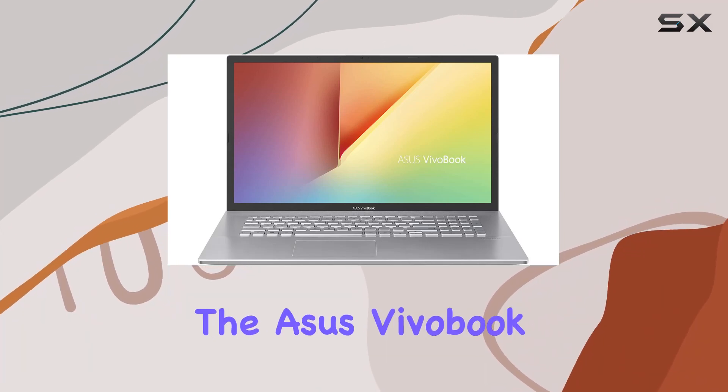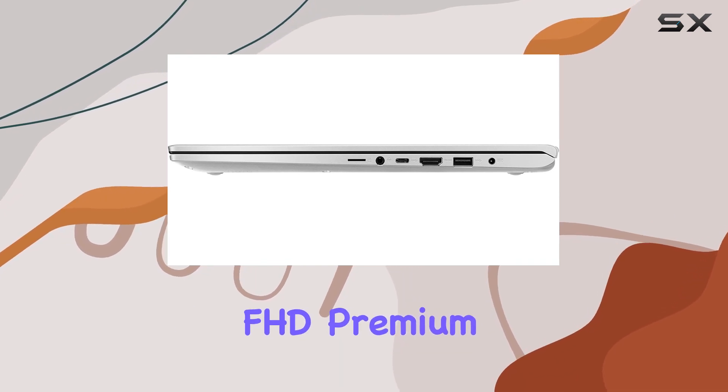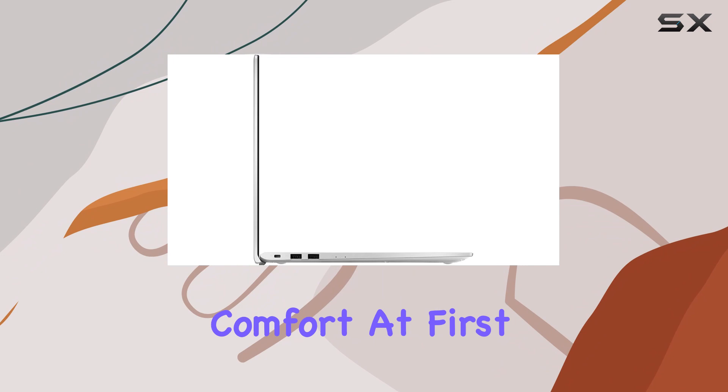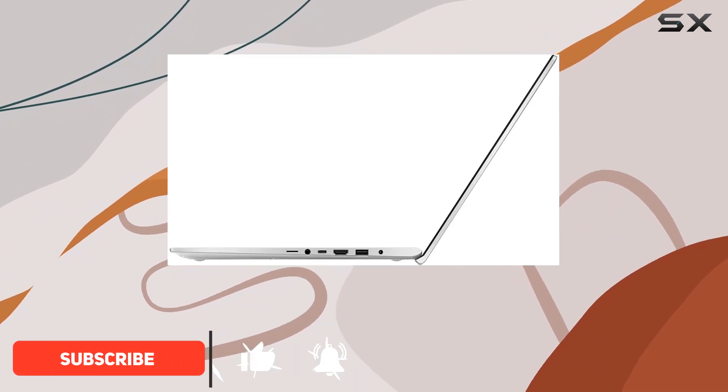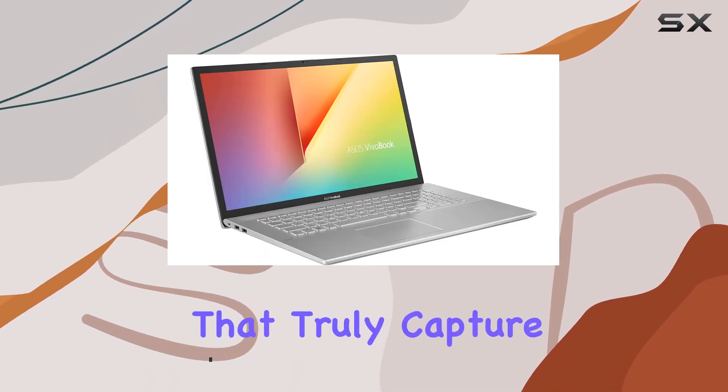Today, we're diving into the Asus Vivobook S712J, a 17.3-inch FHD premium laptop that promises a blend of performance, aesthetics, and comfort. At first glance, the laptop impresses with its sleek silver design, but it's the under-the-hood specifications that truly capture attention.